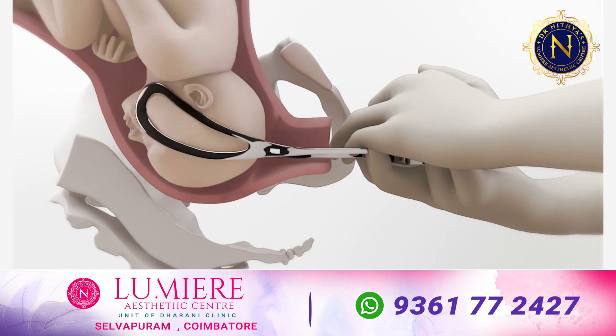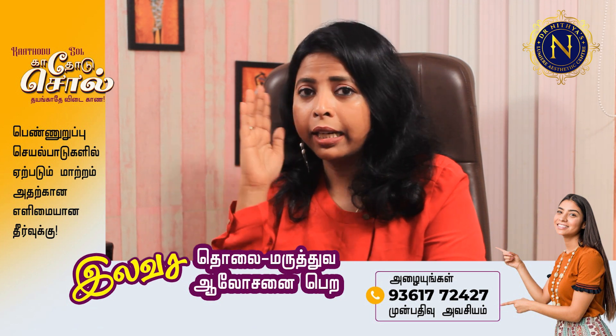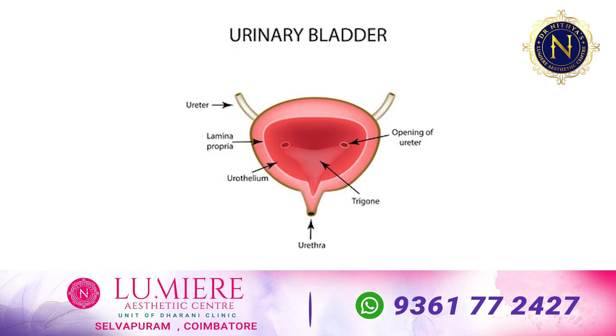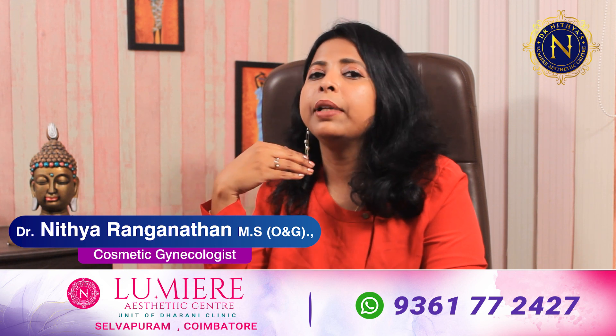Usually, a delivery that involves prolonged labor, or where the baby's head causes a long or difficult delivery, can lead to urinary incontinence. Trauma or a difficult delivery can result in urinary incontinence for many women.